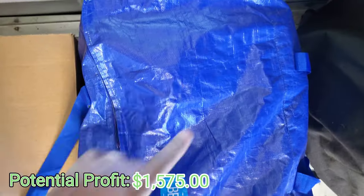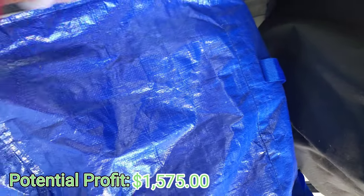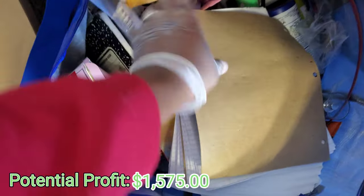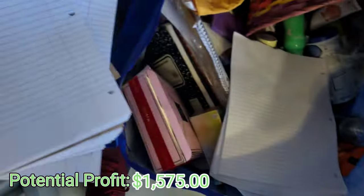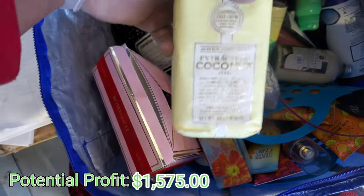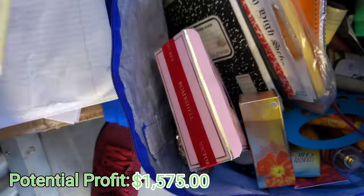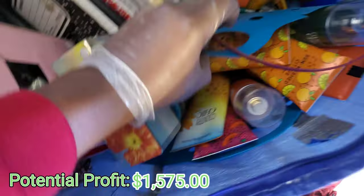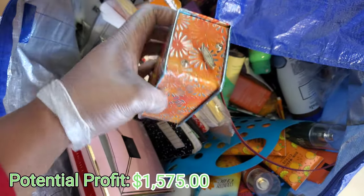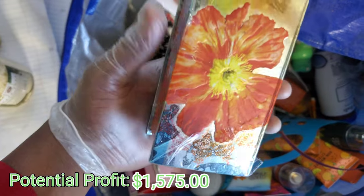Our last bag before we load up is this blue bag right here. Got some paperwork we don't need. What is this - extracts of coconut oil. Okay, bath soap and some other female products. What is this - it's sealed up. I think it is because I see the wrapper on it.